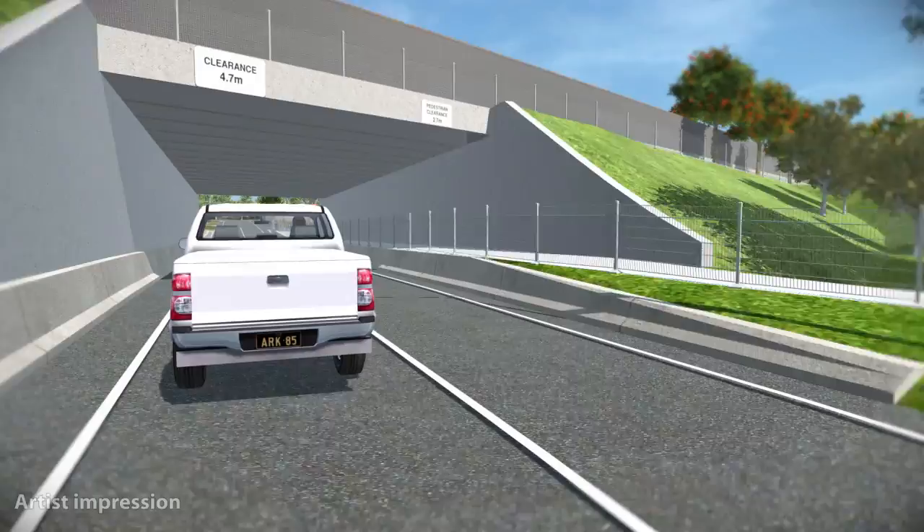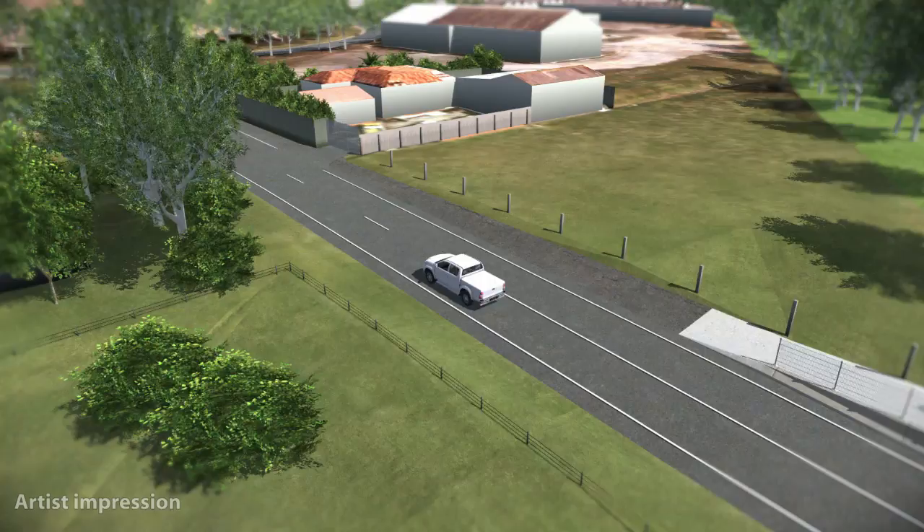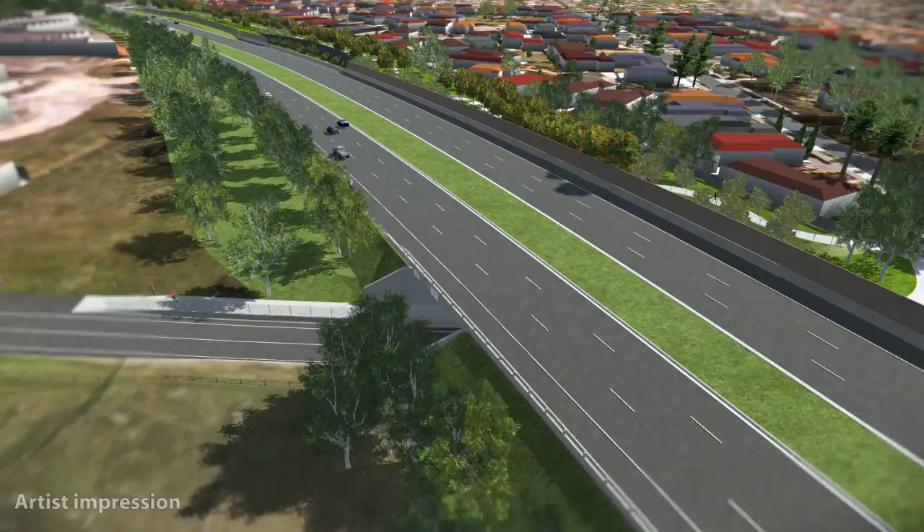At Elder Street South, the Dingley Bypass will rise approximately four metres to allow Elder Street South to pass underneath. This underpass will allow the local community to have connectivity through to Old Dandenong Road and surrounding areas.